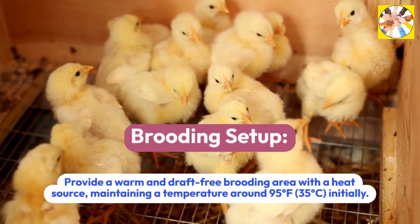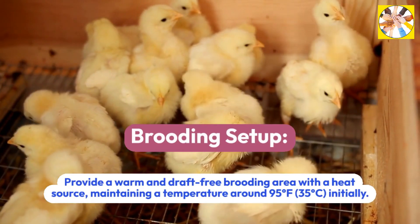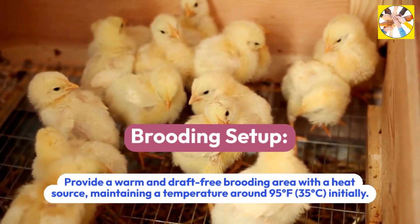Brooding Setup: Provide a warm and draft-free brooding area with a heat source, maintaining a temperature around 95 degrees Fahrenheit (35 degrees Celsius) initially.